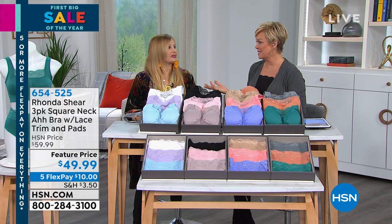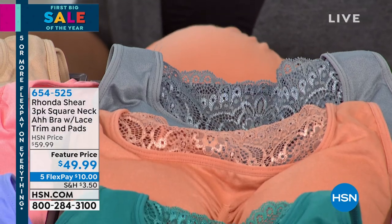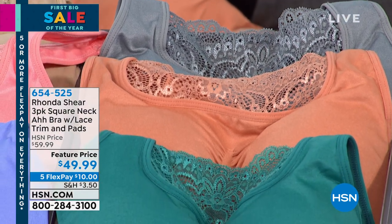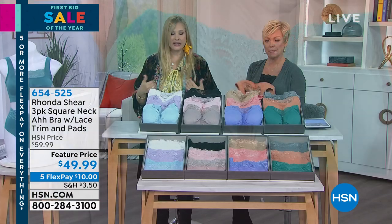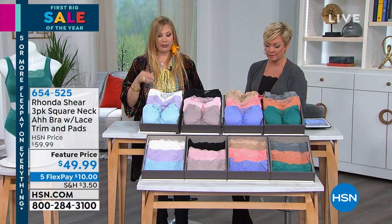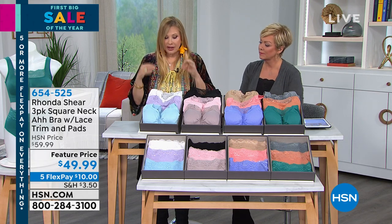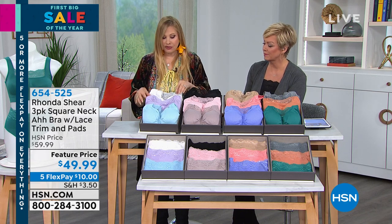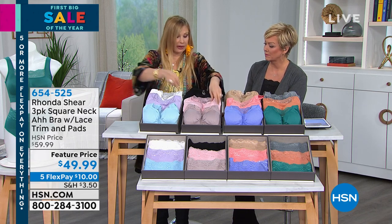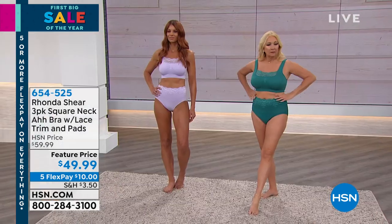I talk about this a lot — I think it's one of the most important parts. It's not just about support, for sure, but it's about giving that perfect, rounded shape. They just look healthy and perky and young. This is going to give you that lift, and it's going to be different. If you're an A bra girl and maybe you haven't seen this bra, because we've only aired it a few times, the square neck is a completely different option for you. I love this bra — I'm so glad to have it back.